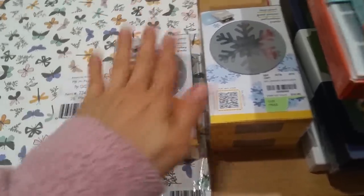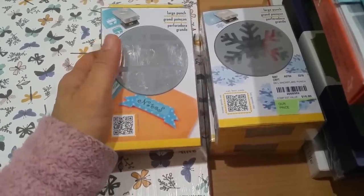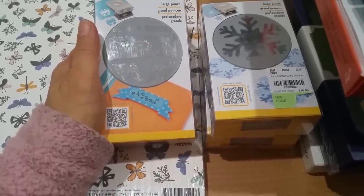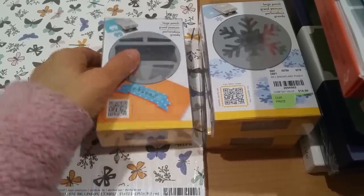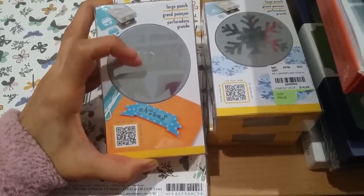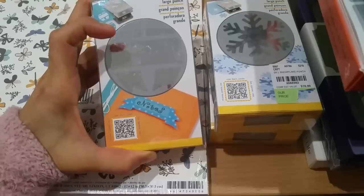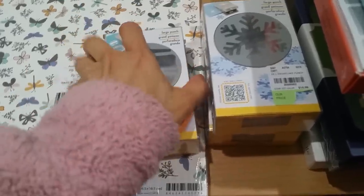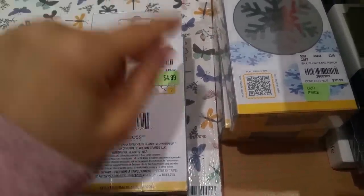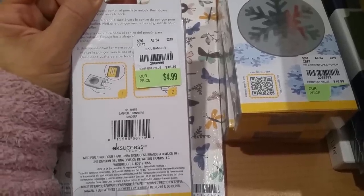This one I picked up from the Glendora store. I had seen it before and hadn't thought to pick it up, but this week I've been on a banner kick. Most of my banners are curved, but if you notice, this banner is straight, so it allows me to stamp out some of the straighter sentiments from my stamp sets, punch this out, and fashion a nice little banner. That's really why I picked this up — I wanted a straight banner instead of curved. The SKU is 2068996.